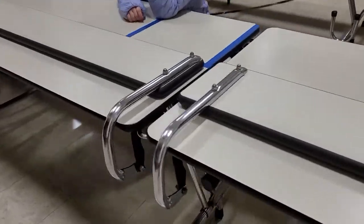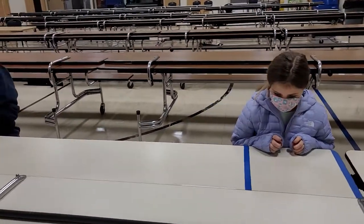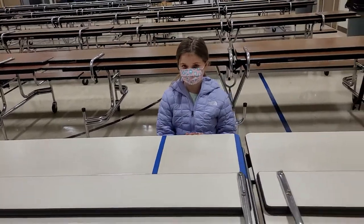We're going to move over here in front of your seat. Students have a white piece of paper with their name on it. That's where a name is, so students know where to sit so they're six feet apart.